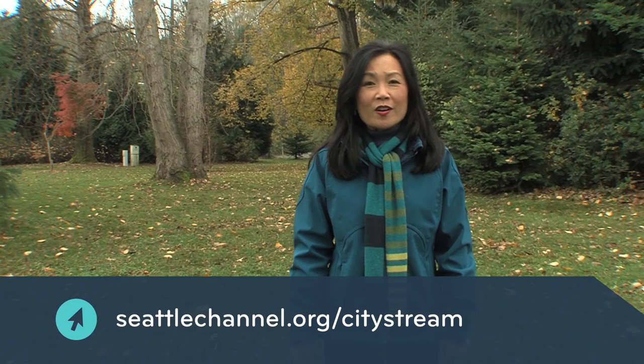That's it for this episode of City Stream. We hope you learned something about the Duwamish, its history, and what you can do to help clean up and improve this vital ecosystem for all of us. Remember those links to more information on our website, seattlechannel.org/citystream. We're on Facebook and Twitter. I'm Josephine Chang. See you next time on City Stream.